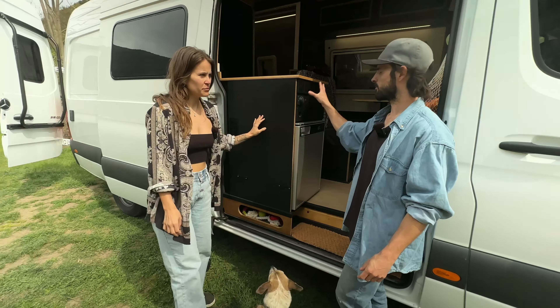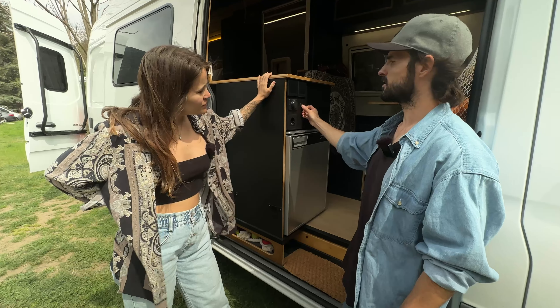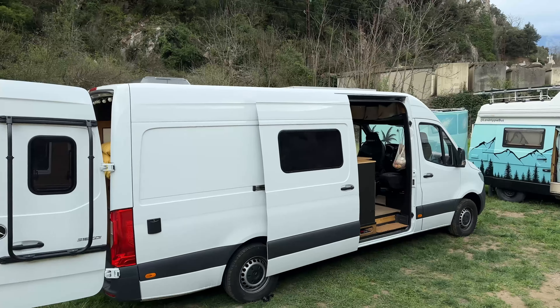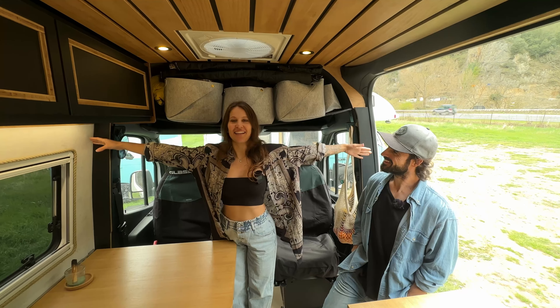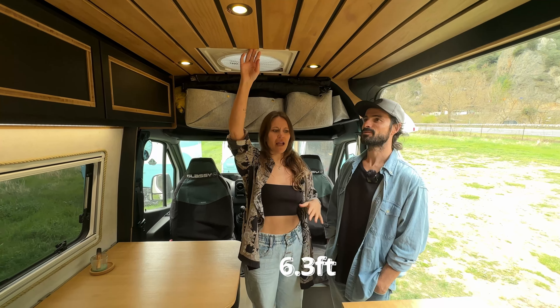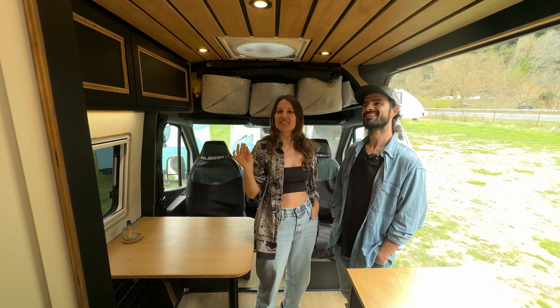When you enter the van there's a control panel with USB chargers, switches, and everything - including a switch for the electric valve that opens the gray water tank to empty it. The interior height is almost 190 centimeters, which is great for us since we're around 160-170cm tall. We can even jump inside.